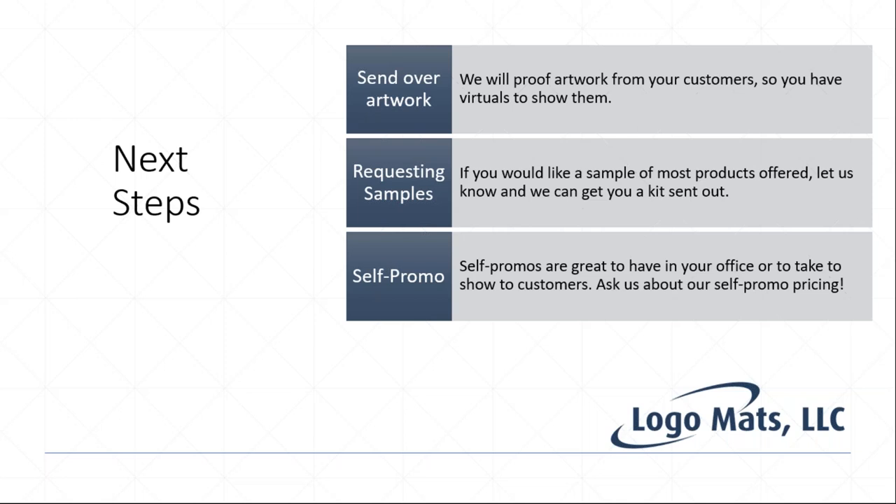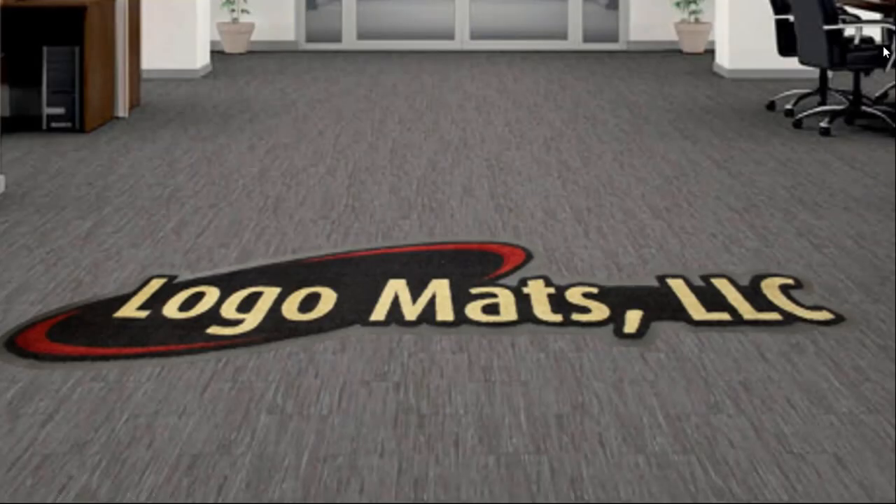In conclusion, floor mats may not be top of mind for distributors or their customers, but it's an easy addition to your existing offerings — your customer can benefit from at least one thing we have. It's just a matter of letting your customers know you offer mats and letting us know how we can help. We're here for you, so please reach out with any questions. Thank you for your time.